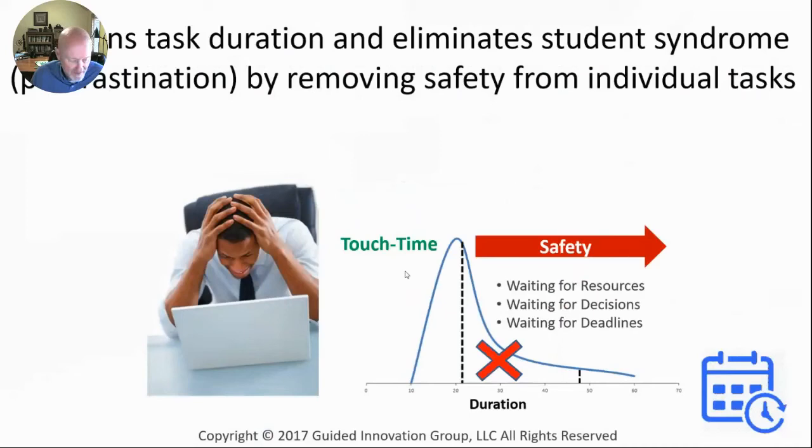Critical chain first eliminates the waste of multitasking because it's really built around making sure you're only working on one thing at a time. It also shortens the amount of time put into the plan because we take out the safety that gets built into each and every task. If you give somebody five days for something that can be done in a day and a half or two days, it almost always takes five days — not because they don't work on it, but because something else gets done instead. That's the idea of student syndrome. In critical chain, it only goes in for two days — we take all the safety out of the tasks.